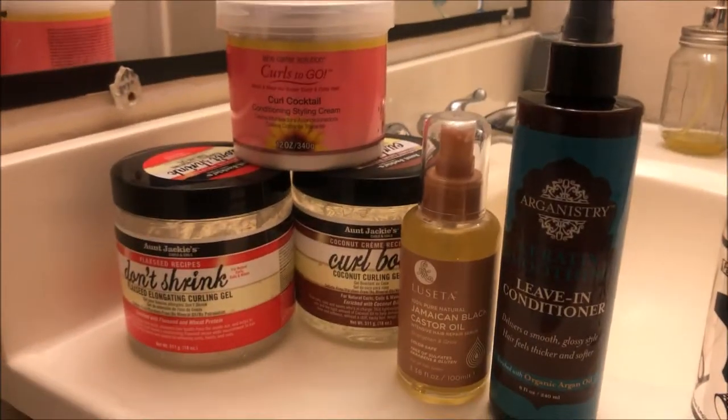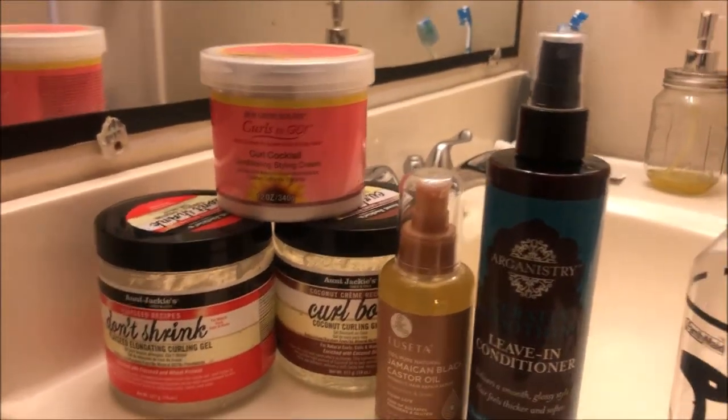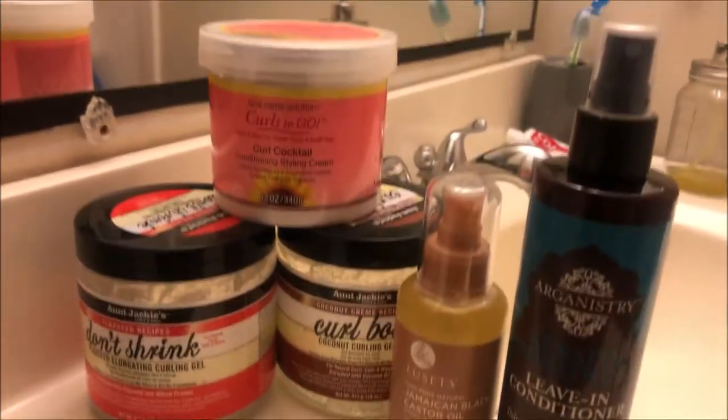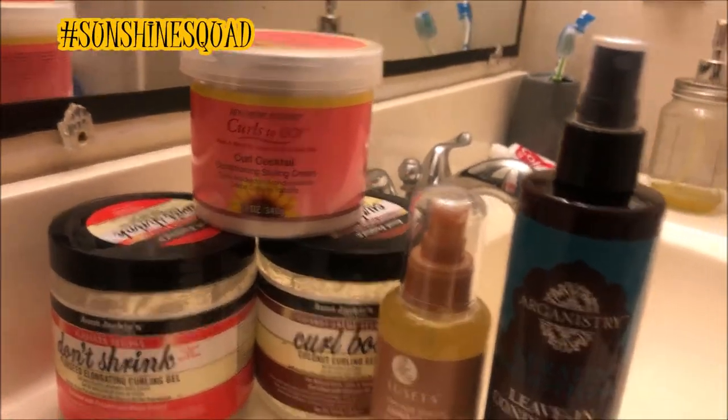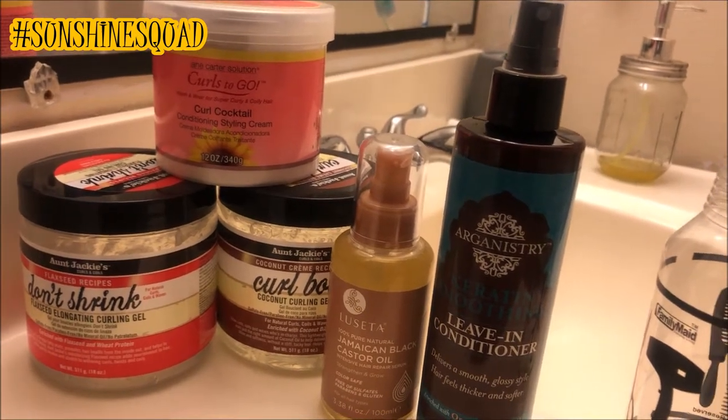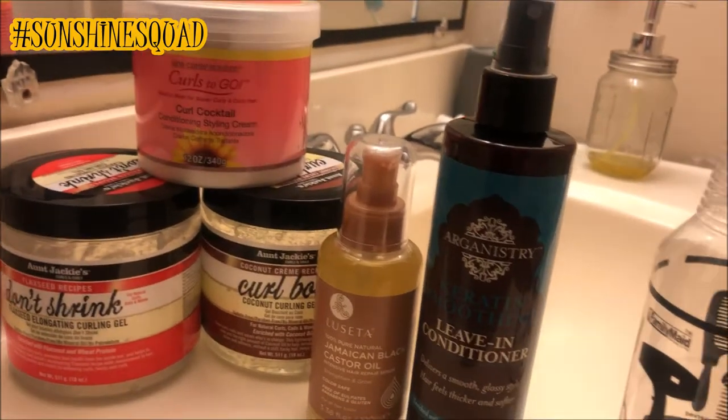Hey y'all, it's Lana Moore here. I'm coming at you from the bathroom — the reason why I'm not on the toilet, don't worry. I'm sitting here so I can do this haul. There's good lighting in here right now because my room — we're not even gonna discuss my room. So let's just get started with this haul.